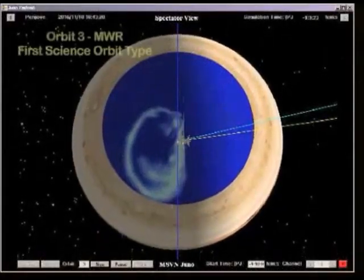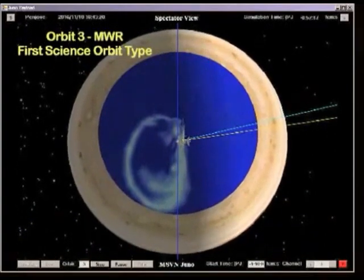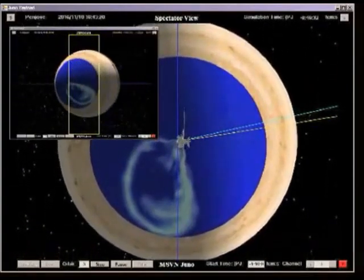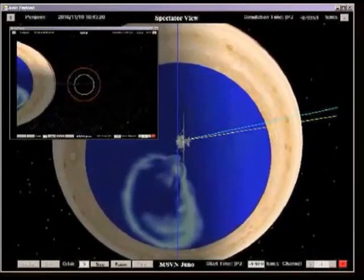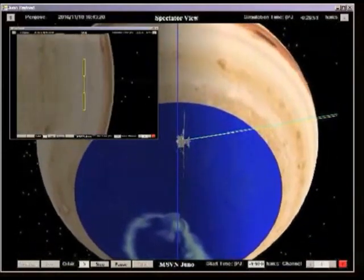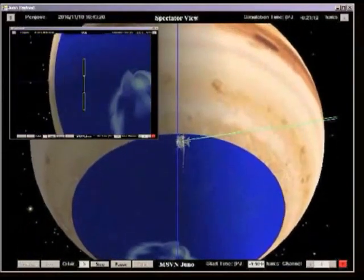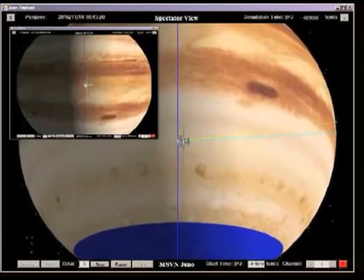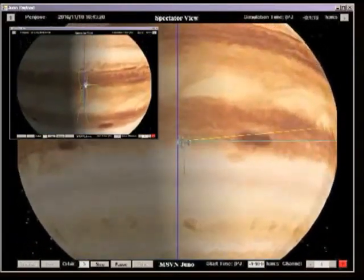The first of two science orbit types, called an MWR orbit, is exercised on orbits 3 and 5 through 8, and is characterized by a flight system attitude in which the spin plane passes through the center of Jupiter. This attitude allows Juno's microwave radiometer and other remote sensing instruments to observe Jupiter's aurora in the atmosphere during the Perijove passage.